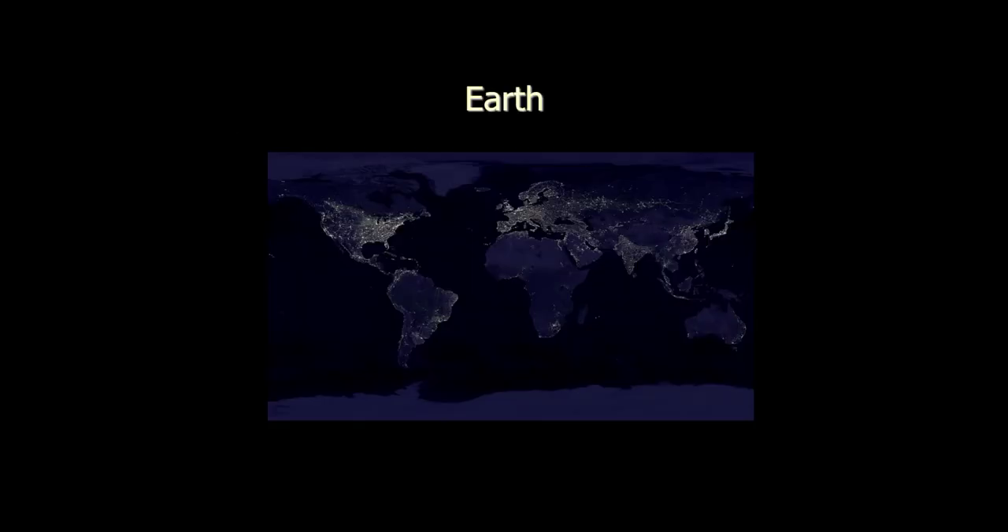Speaking of fascinating places, let's jump to the next one — and that's us, the Earth. You've all seen pictures of the Earth from space. I figured I'd show you something a little bit different: a map of the Earth with a little white dot for every few thousand or hundred thousand people. This gives you a really good idea about where the people are on Earth, and also that you can't study the Earth and ignore the people. We're everywhere, affecting everything.